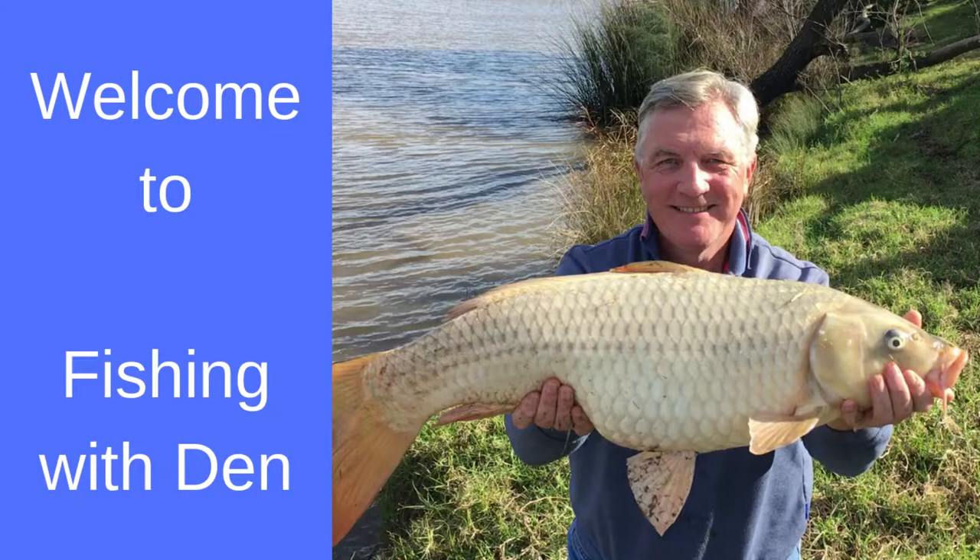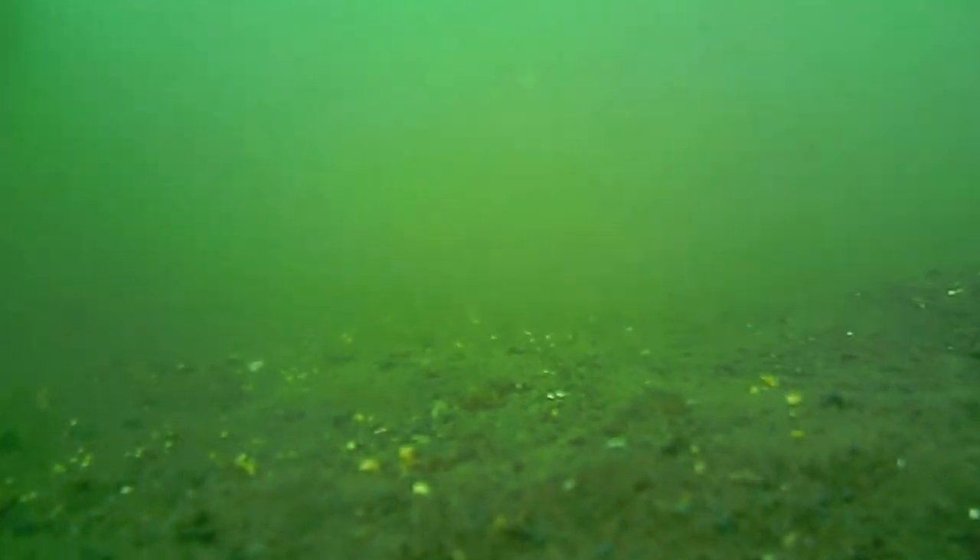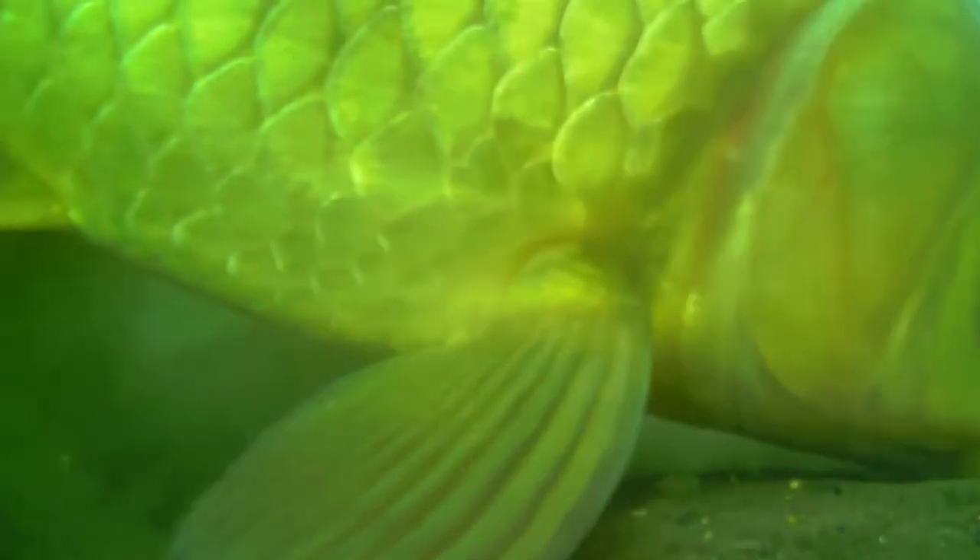Today I'm going to show you some underwater footage of carp feeding and explain what's actually happening and how that affects either your rod tip, your pole float, or your waggler. To get this video I've attached my Water Wolf underwater camera to a rod and cast it into the swim. As you can see I've got bait all over the bottom because I pre-baited this deliberately so I could get plenty of carp milling around to show you what was going on.